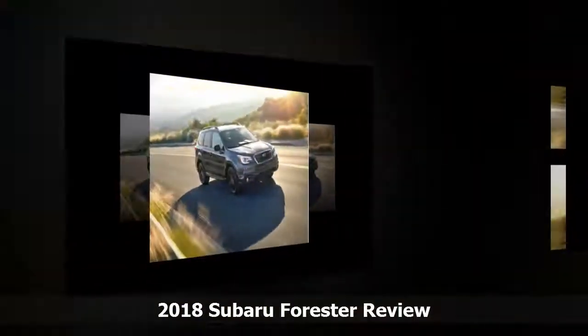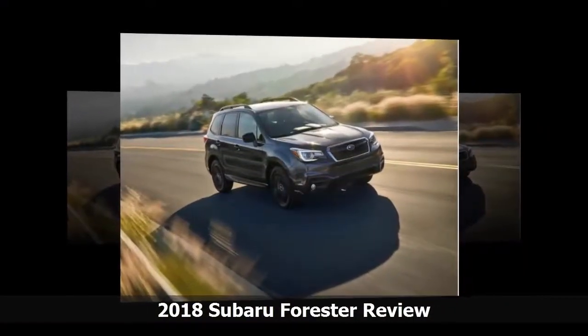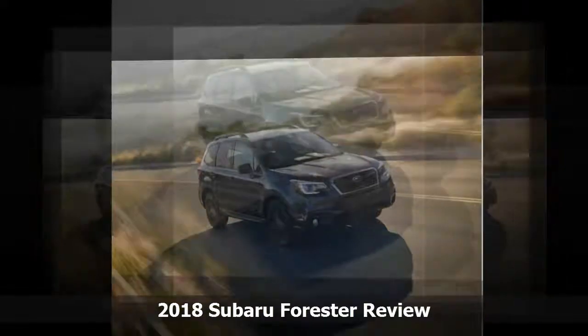Subaru is known more and more for safety, almost as if it stole the mass-market image of Volvo, which is now purely in the premium category.